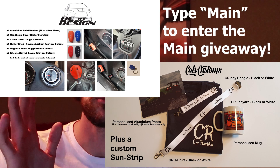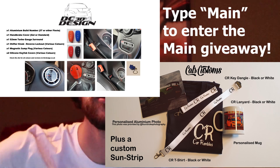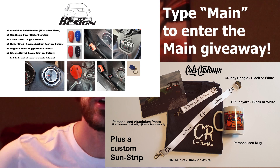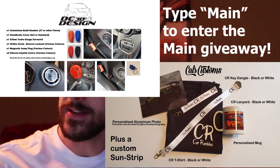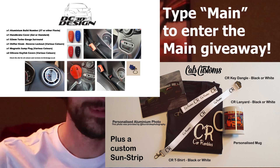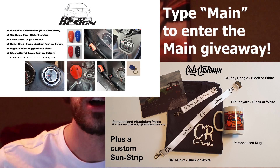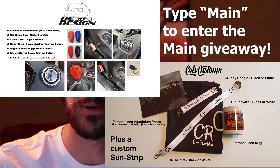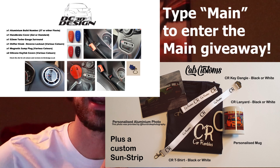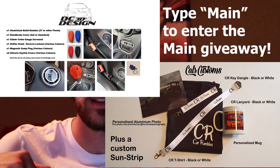All the items are on screen right now — these are what you guys can win. Make sure to check out these companies in the description if you're interested personally. Cal's Customs UK does a lot of vinyl work, DC3D Designs do a lot of 3D printing and CNCing. One lucky person will win that whole batch of items — they will win everything.